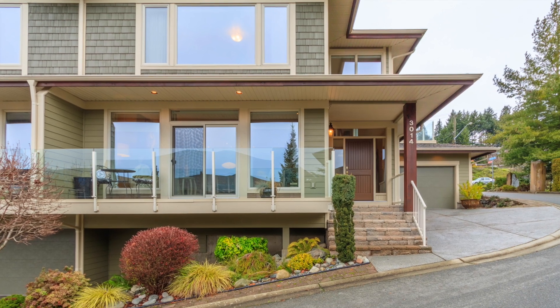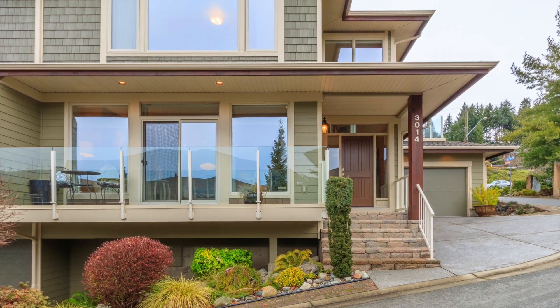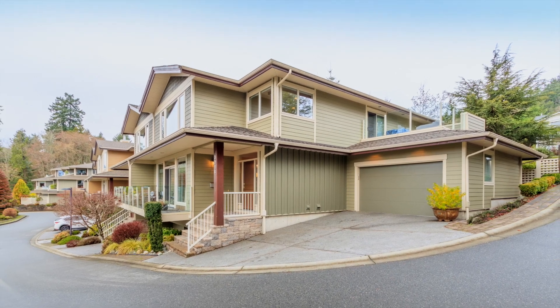Offering approximately 2,600 square feet, this townhouse has plenty of space with all the benefits of single detached living. Private entry and garage entry gains access to the southern-facing three-bedroom and three-bathroom home.